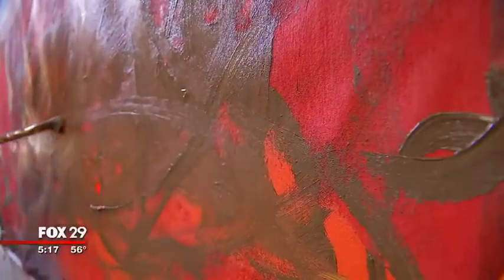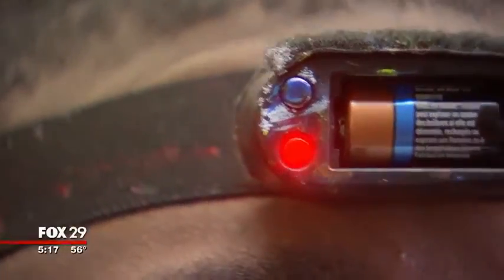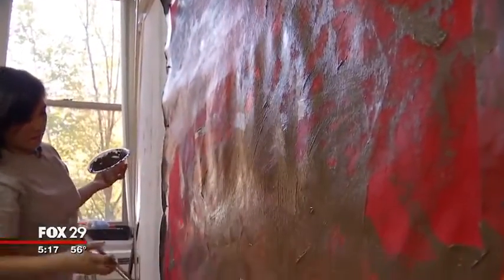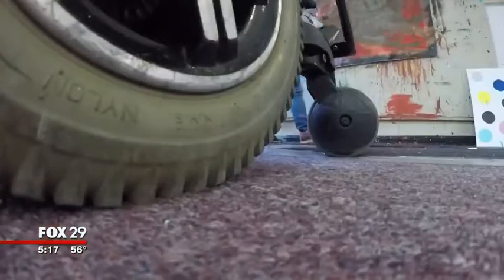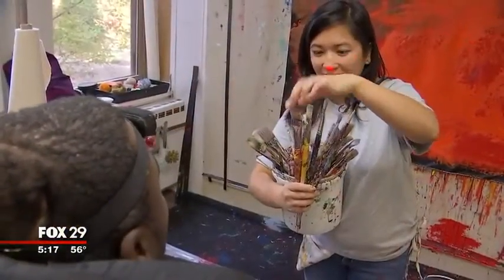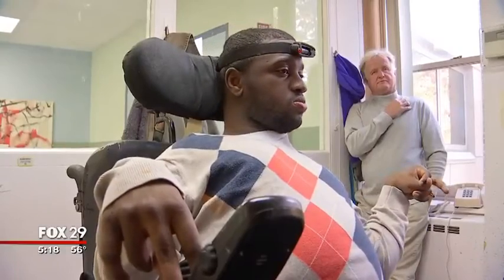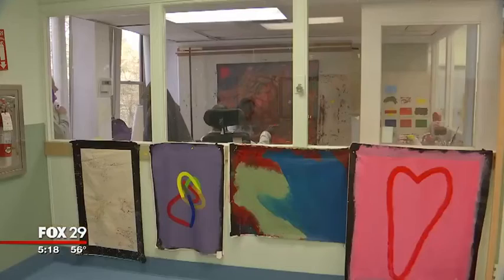ART gives people with severe physical challenges a way to express themselves. Reinelle wears a headband with a laser attached. He uses the laser by moving his head to show an assistant called a tracker exactly where he wants the paint to go. The individual chooses the colors, how they're mixed, the size of the paintbrush, and the canvas — just a simple nod of the head or a yes or no to the tracker's questions, and a painting is created one brushstroke at a time.